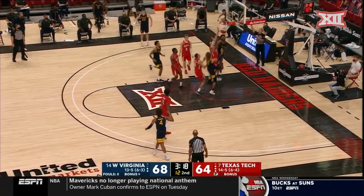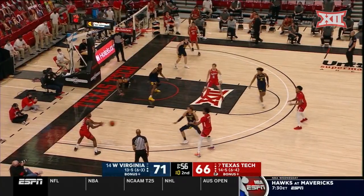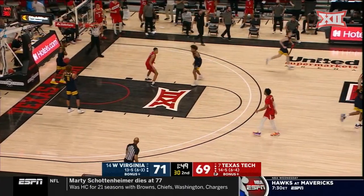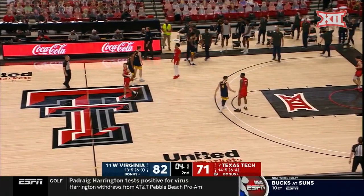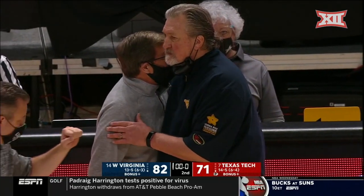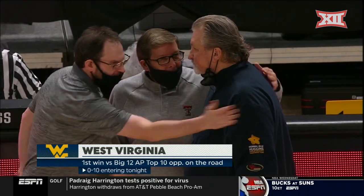Look at Culver fight for position down low — they find him at an opportunity for a three-point play. McClung. Here's Shannon, fires the three and he knocks it down. Fittingly, Sean McNeil is going to dribble out the clock in what's been a career night for him. And how about the road victory for West Virginia, coming to Lubbock and knocking off the number seven team in America, 82-71.